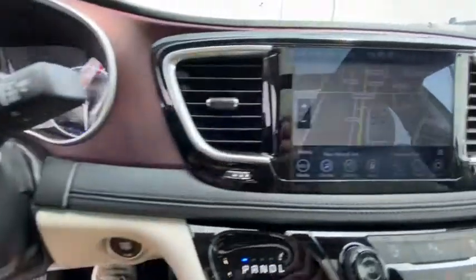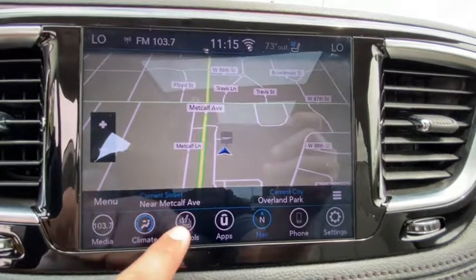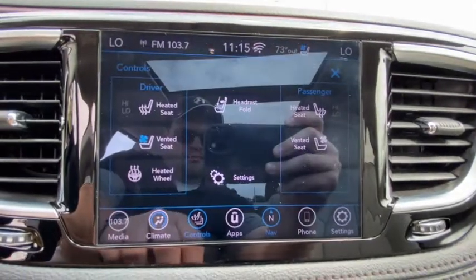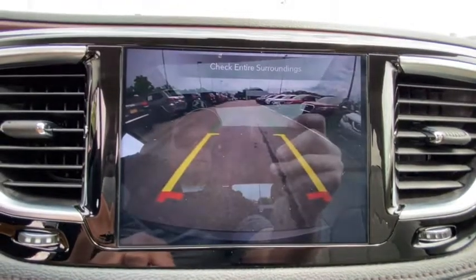Power steering, adjustable steering wheel, ABS four-wheel, aluminum wheels, cruise control, front floor mats, four-wheel disc brakes, universal garage door opener, AM-FM stereo radio, premium sound system.